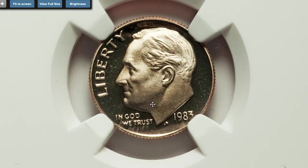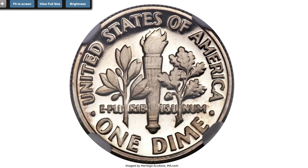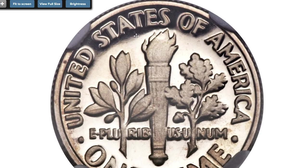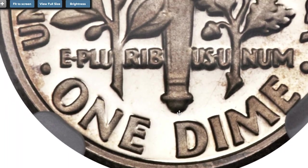Here is a 1983 Proof Roosevelt Dime missing the S mint mark — a rare example in perfect condition, graded PR70 Ultra Cameo by NGC. This popular error variety is a proof 1983 Roosevelt Dime struck with dies that lacked the San Francisco mint mark. This champagne-tinted Ultra Cameo is in perfect condition; the strike is flawless and the eye appeal is outstanding. Sold on April 28, 2016 for $4,230 at Heritage Auctions.